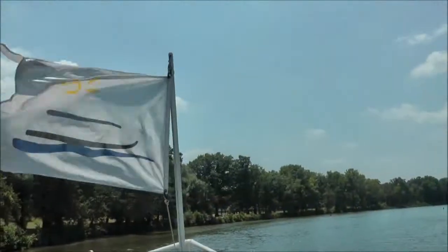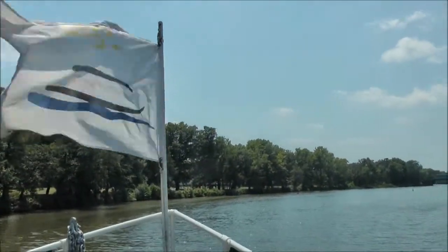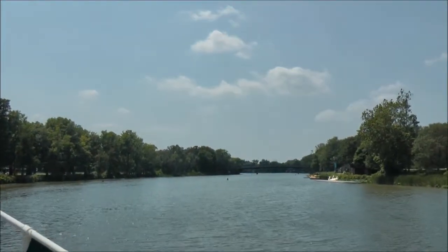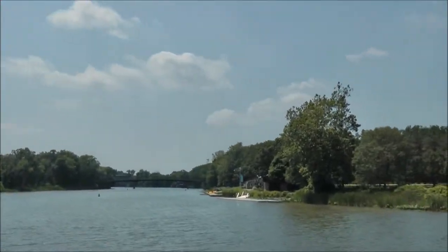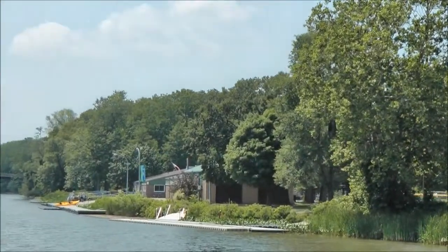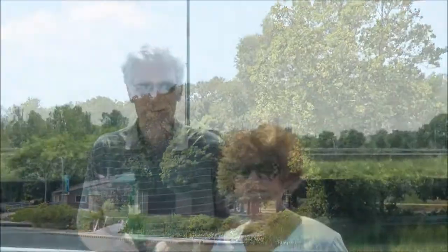His contribution to American society was the design of his beautiful parks. Here in Rochester, one of them is Genesee Valley Park. You'll notice it has a very natural setting. This was Olmstead's plan — he didn't believe in artificial gardens or fountains or statues.